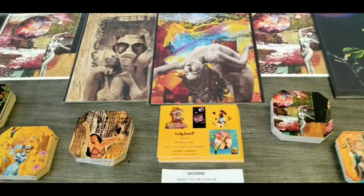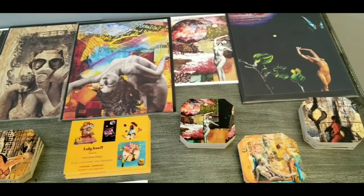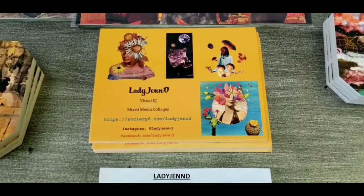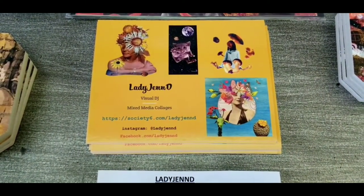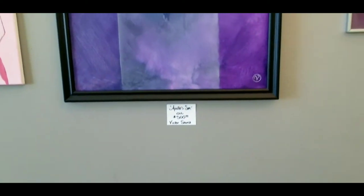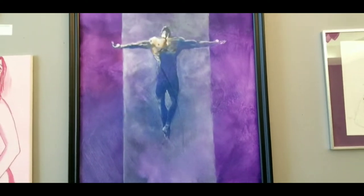Here we have the artwork of our gracious host, Lady Jen D. She has some really cool collages and mixed media pieces, and you can order all kinds of different things from her — coasters, t-shirts, calendars, all kinds of stuff. I'll put links to her Instagram and other links in the description.